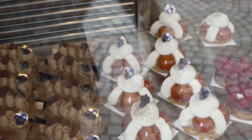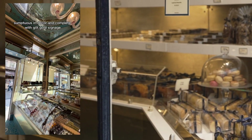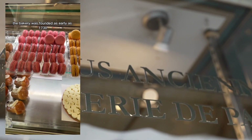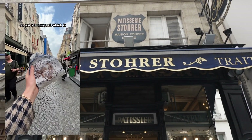Perhaps the most famous shop along Rue Montorgueil is Stohrer — illustrious, beautiful, and something of an institution when it comes to Parisian bakeries. Stohrer is the oldest still-operating boulangerie in the entirety of the capital, having been in business since 1730 when it was founded by Louis XIV's pastry chef.